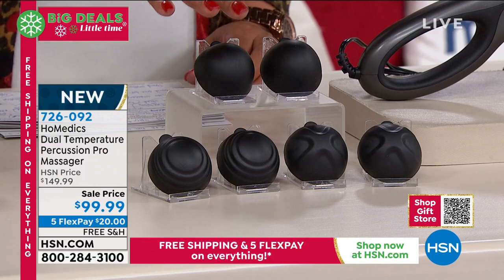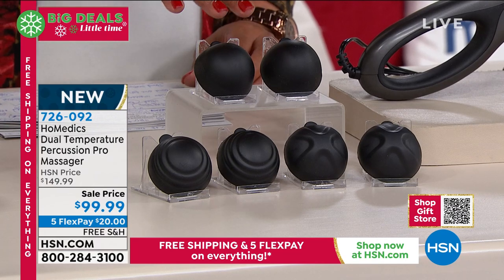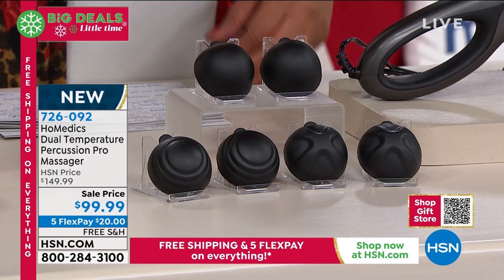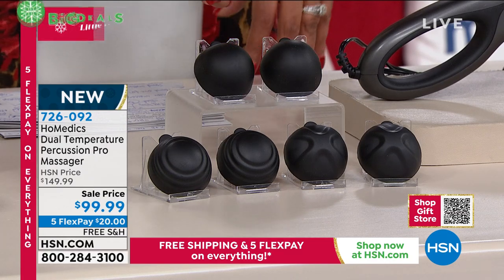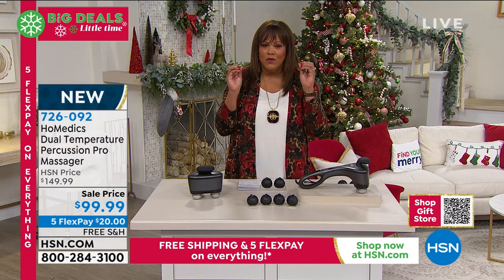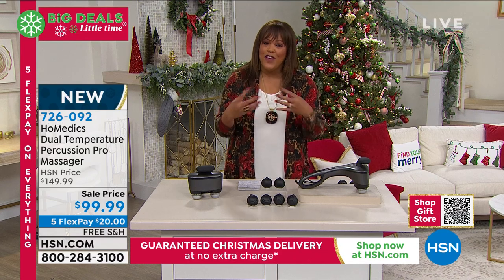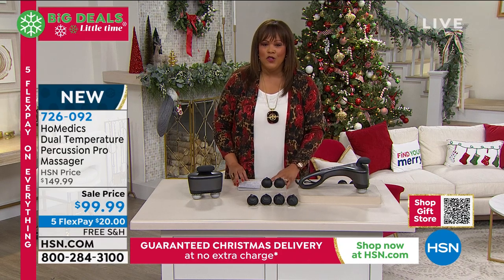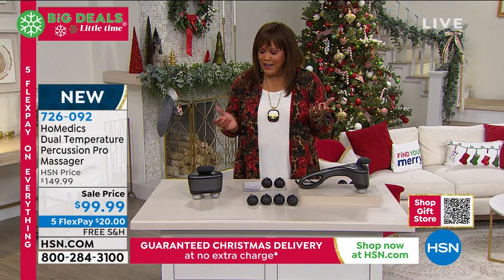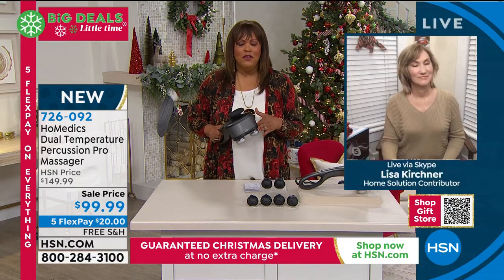This is what professional athletes use — those deep tissue massages. You may see them on the sidelines sometimes, and the trainers are really trying to get in there with those devices. Homedics is known for giving you award-winning massagers that you can use at home that are professional-like. We were so excited because we were trying to find one similar and this just couldn't be beat.